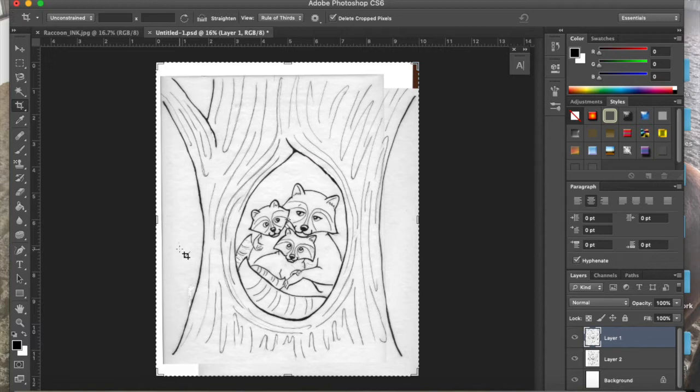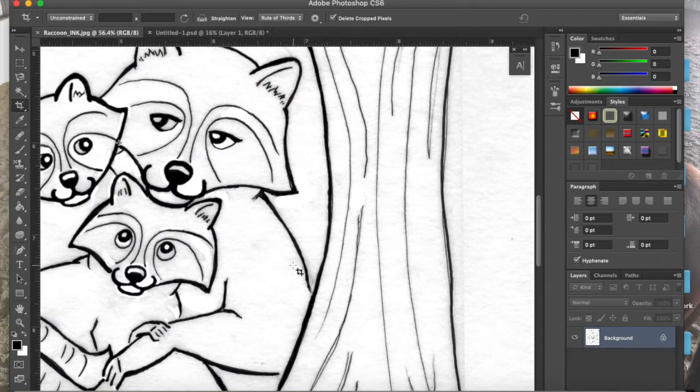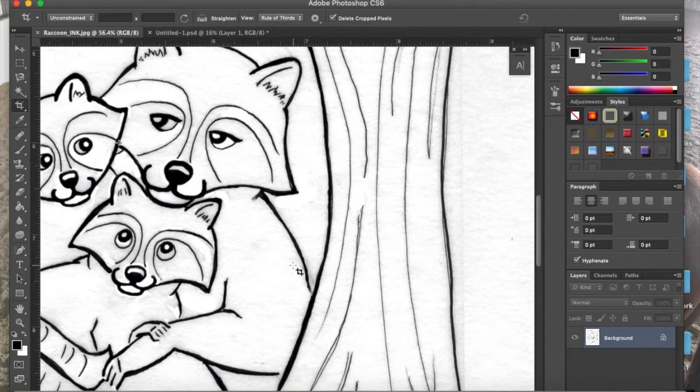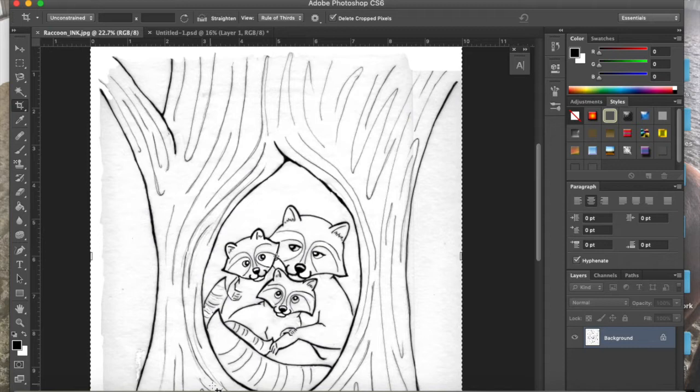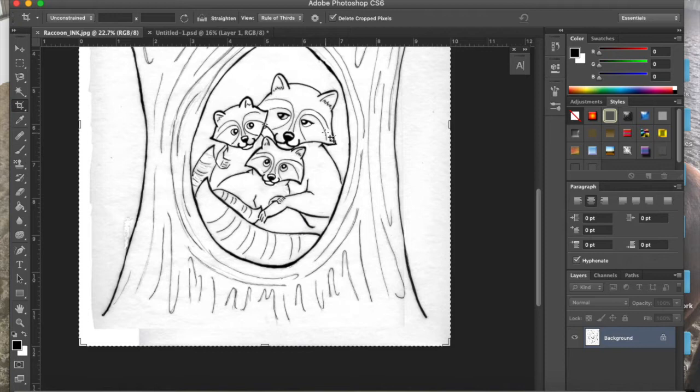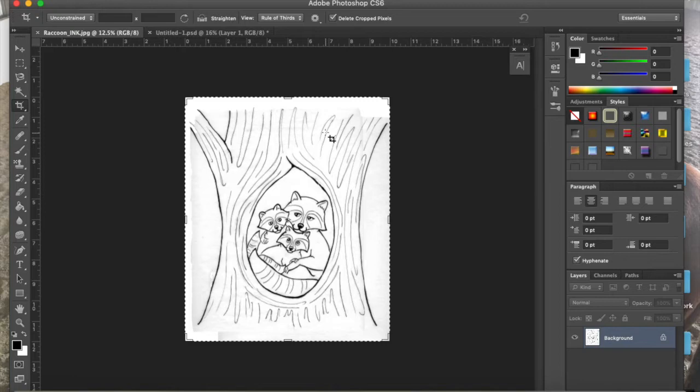I go into Photoshop and clean it all up, and you can see a big difference — the darks are darker, the brights are brighter. That process takes time depending on how difficult the piece is. For this one, the tree took a lot of time cleaning up. I always make a decision: is it easier to clean up in Illustrator or in Photoshop? I try to get it as clean as possible in Photoshop, and then I bring it over into Illustrator to make it into a vector file.